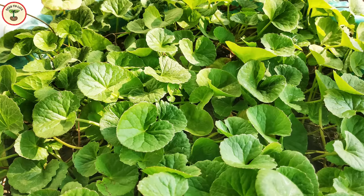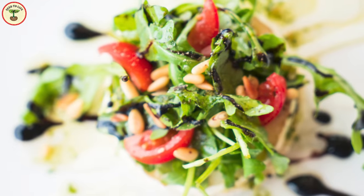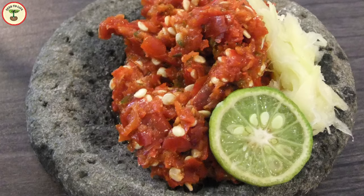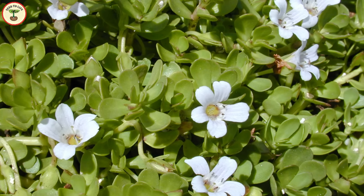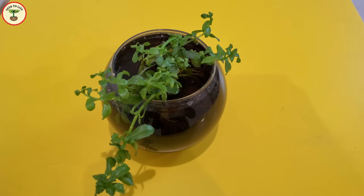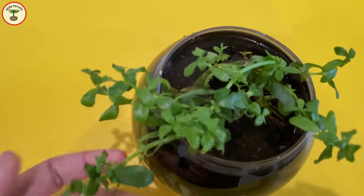Taste-wise, these plants are quite different. Gotu kola doesn't have any strong smell or taste; it is included in various dishes such as salads, refreshing juices, sambal or chutney, and stir fry. The real brahmi plant is bitter-tasting and is used mainly for medicinal purposes, but it is still used in various stir fries, juices, and Indian recipes.